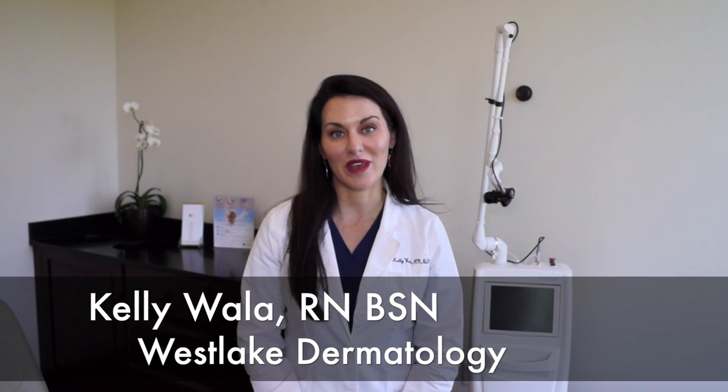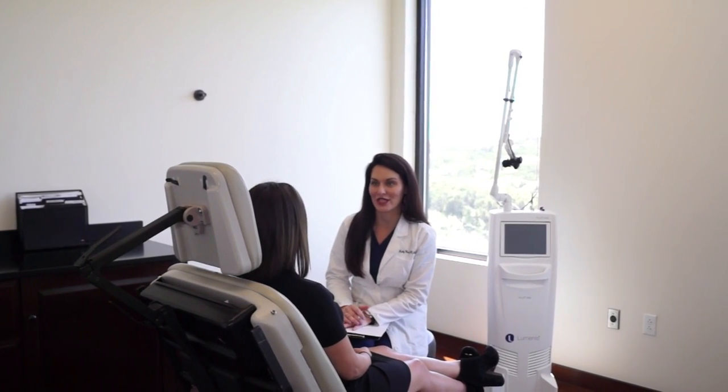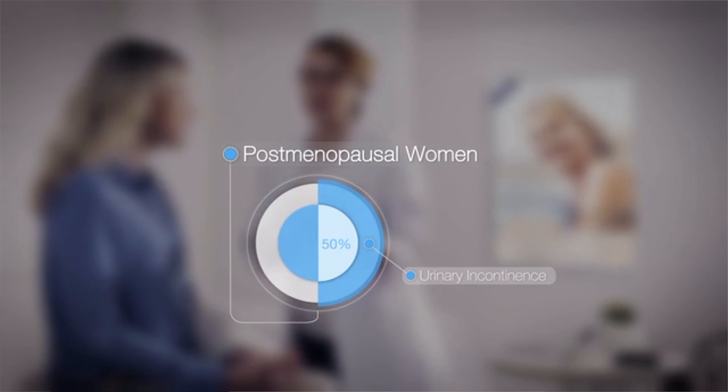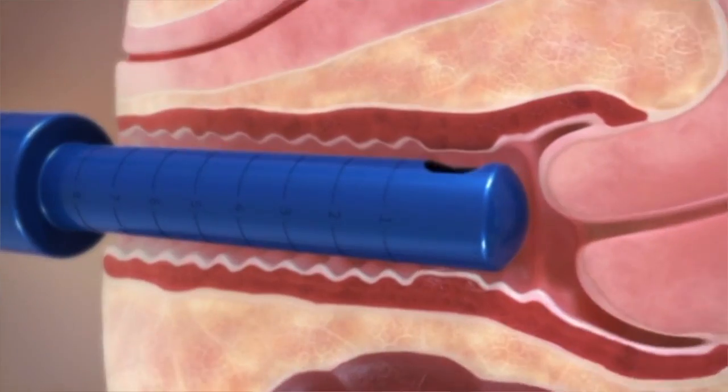So many patients have come to me recently asking if there's anything non-surgical that can be done to help their symptoms of stress urinary incontinence post-pregnancy. 80% of postmenopausal women have vaginal atrophy, which is thinning of the vaginal wall due to lack of estrogen. We are now so excited at Westlake Dermatology to be offering the FemTouch.